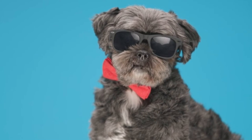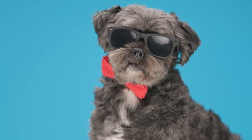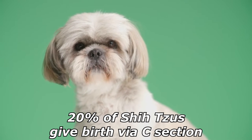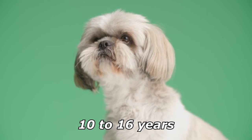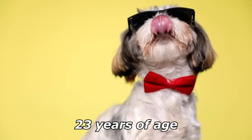The Shih Tzu will have 3–4 puppies at one time on average. Older Shih Tzus will tend to have more puppies per litter, and 20% of Shih Tzus give birth via C-section. The UK Kennel Club survey puts the median lifespan of a Shih Tzu at 10–16 years. The oldest recorded Shih Tzu lived to 23 years of age.